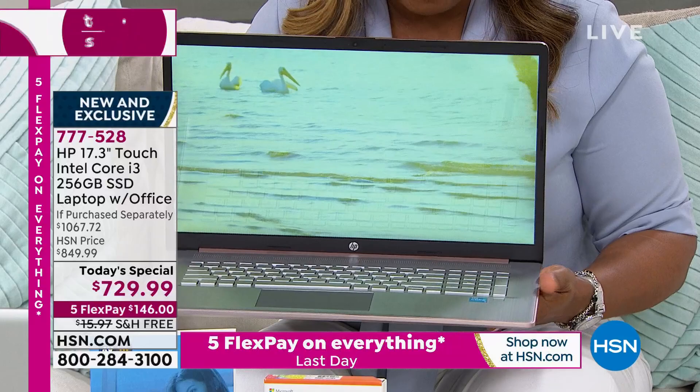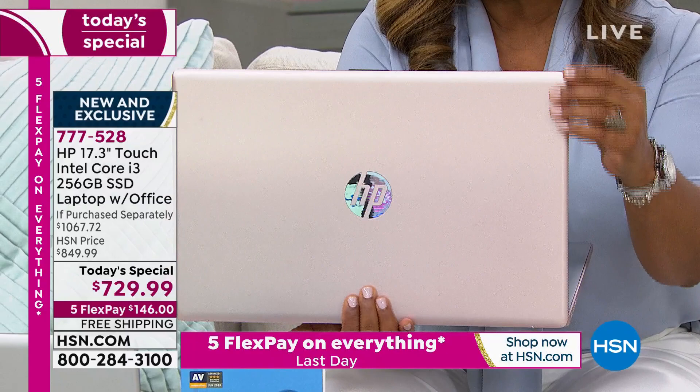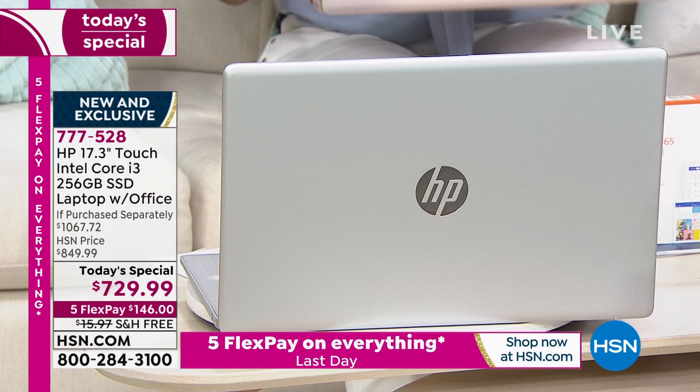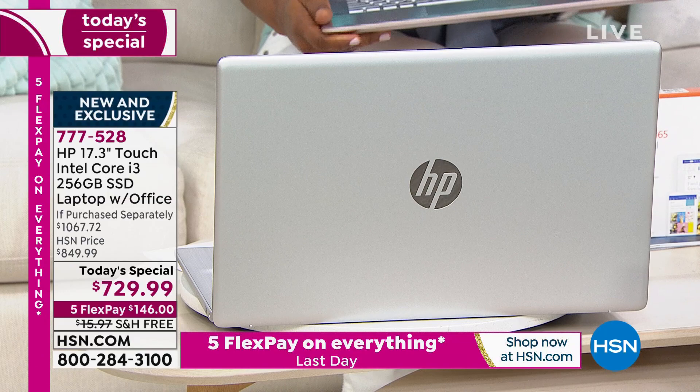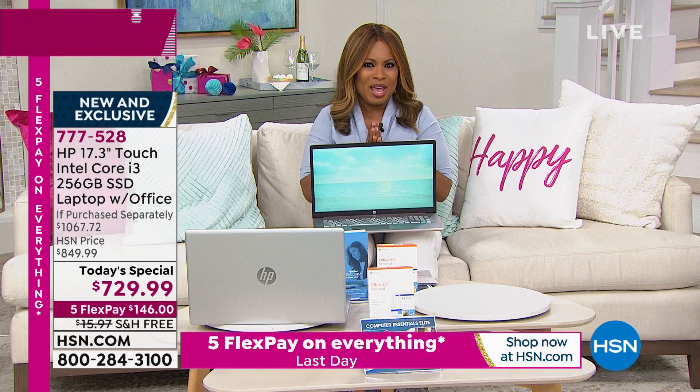I'm going to turn this around so you can see the rose gold has been the most popular today. It's a really pretty, very subtle shade. We also have the silver option, which I think is going to be a wonderful choice. To order, give us a call, head over to HSN.com, or tap our app. I'd like to introduce Erin Berger, one of our electronics experts. Erin, this is exciting for me, and I know it has been a big day for you.